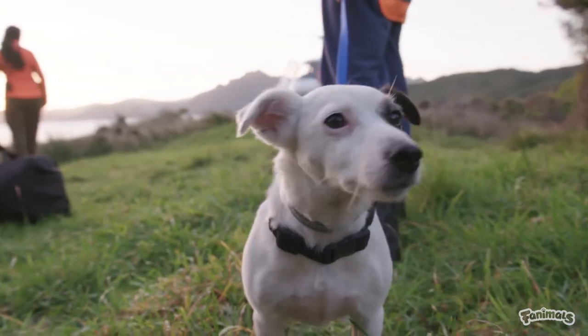Gadget doesn't totally love flying, but she handles it really well. Let's go take our gear into the hut.